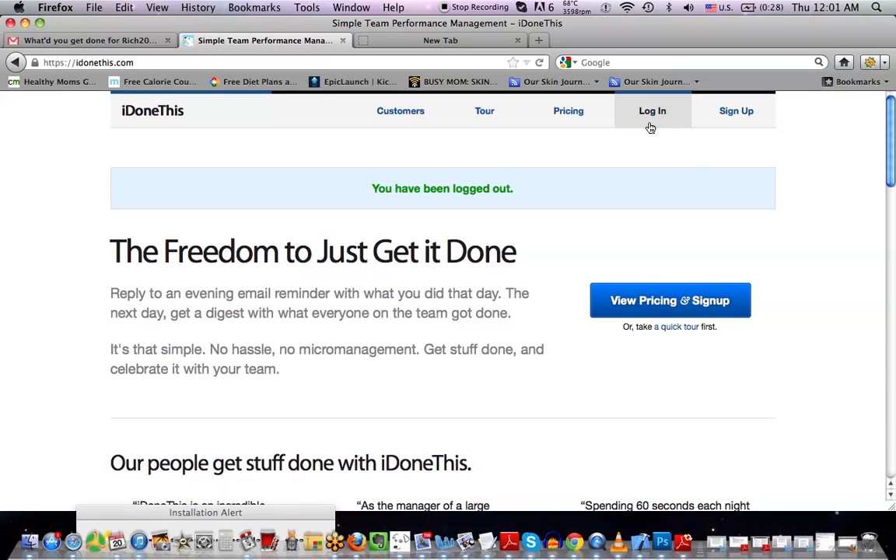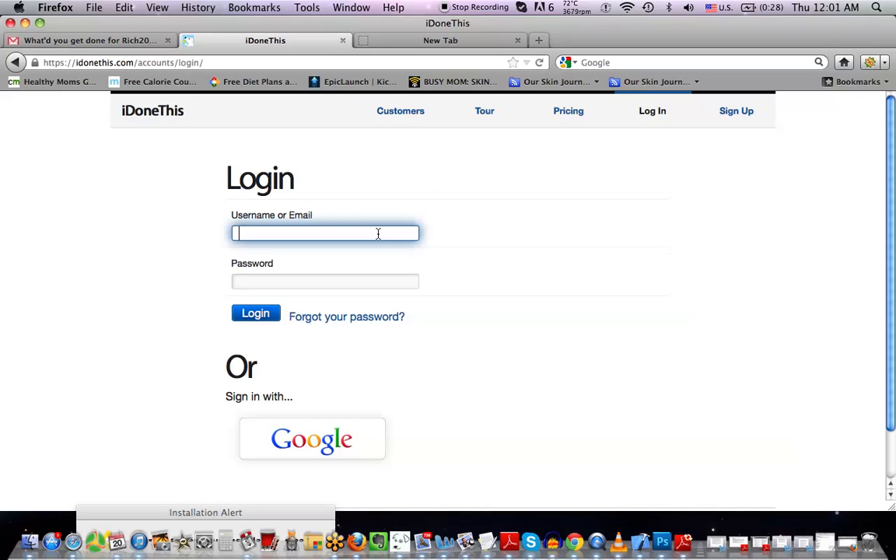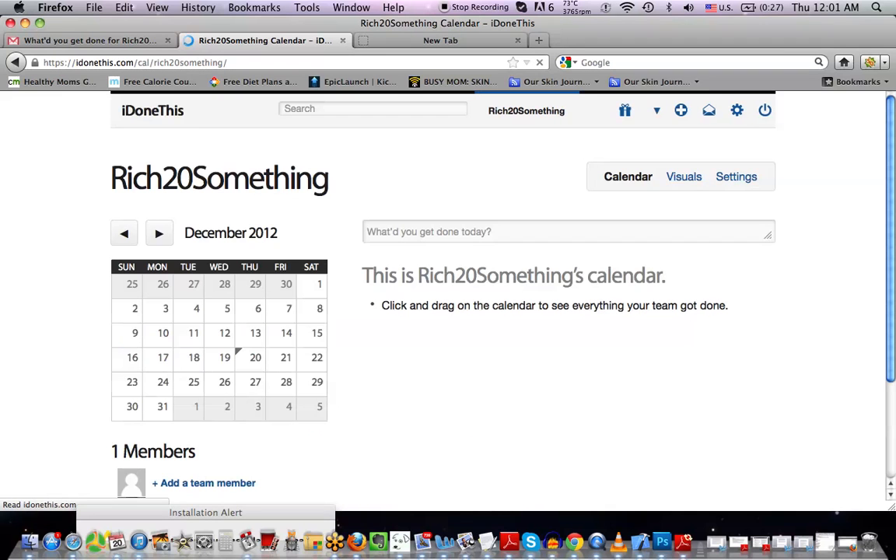I'm going to log in here and show you guys what it's like. Hopefully I remember my password this time — I've tried to make this video like three times now. It's always embarrassing when you're making a video and you don't remember your own password. All right, success. So this is the back end of the page. This is a mobile app and a desktop app — this is how it looks on the desktop. So this is my calendar.